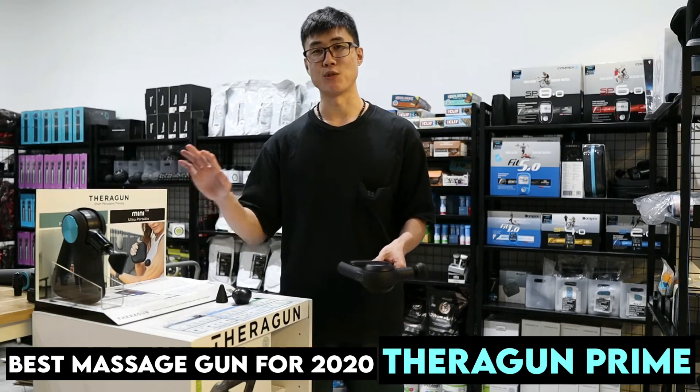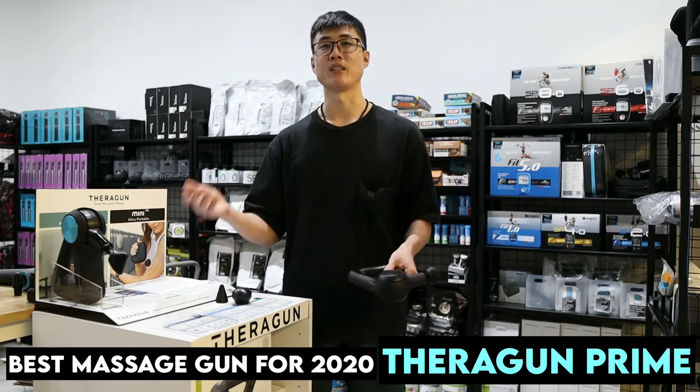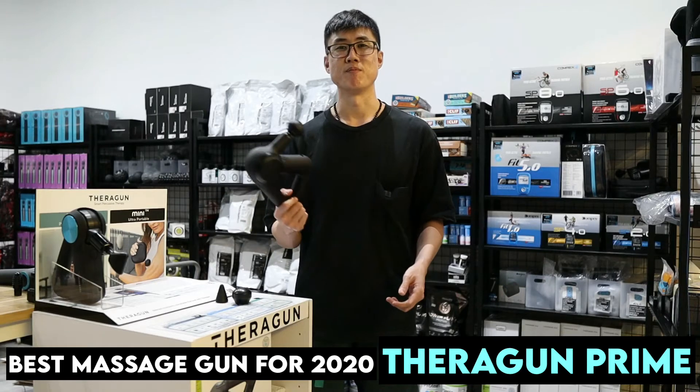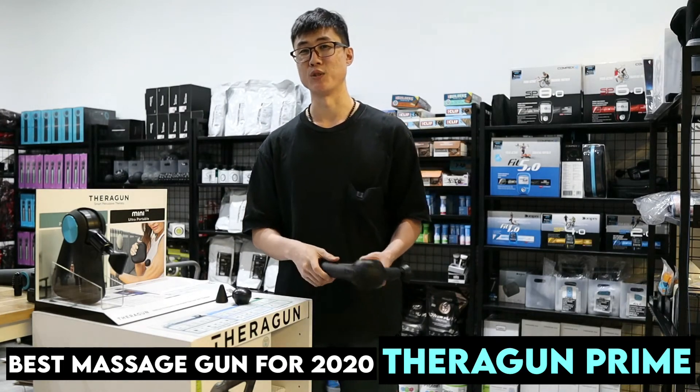Therapists should definitely go for the Pro because it comes with two batteries — you can use one and charge the other. But for the regular user, the Prime itself is actually good enough.